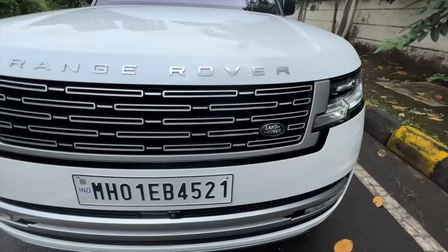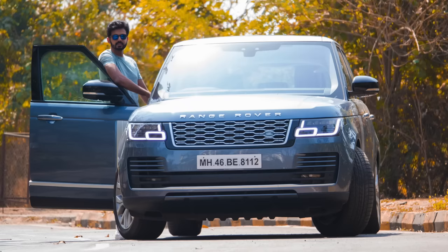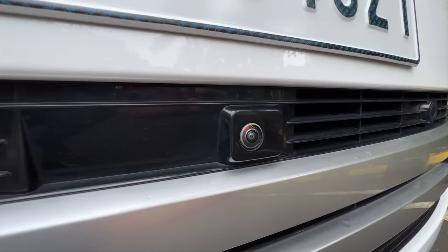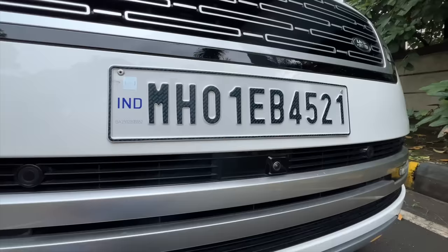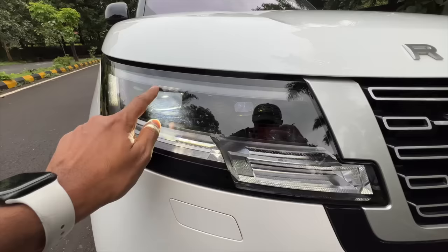It says Range Rover here. The grille has been revised — earlier it had a different pattern. The bumper is less busy now; the earlier model had vents and all that, but now it has a much cleaner look. The earlier model did not have fog lamps, but this one does, with a cornering function. You get front parking sensors, a front parking camera, and a panel for ADAS — though that's not available in this car as you have to opt for the driver assist package.